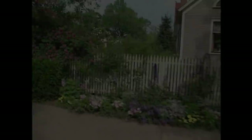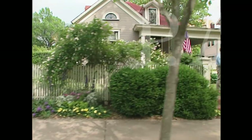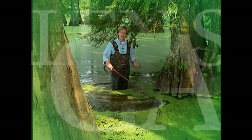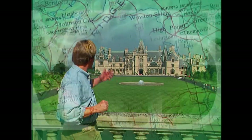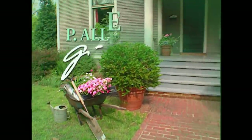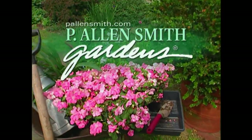Framing views in the garden as we blur the lines between inside and out. Hi, I'm Alan Smith. Welcome to the show.